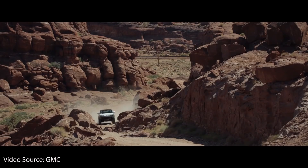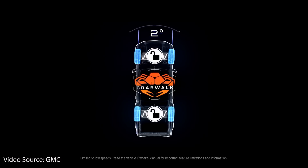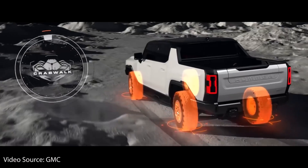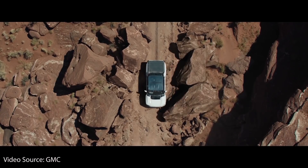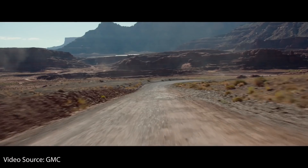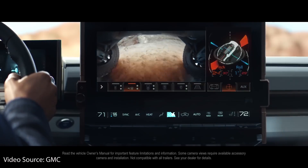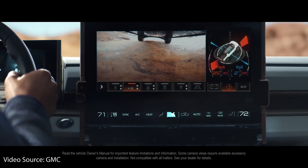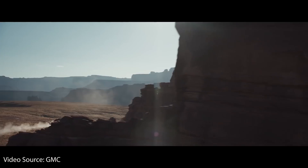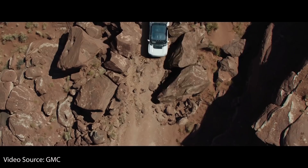It also has a very unique feature enabled by its four-wheel steering capability that they call crab walk. This allows the front and rear wheels to steer at the same angle at low speeds, enabling a diagonal movement of the vehicle. It includes rock sliders and skid plates underneath the vehicle, as well as their Ultra Vision 4 camera system with front and rear underbody cameras and live virtual spotter views — offering up to 18 available views to help increase awareness of the surroundings.